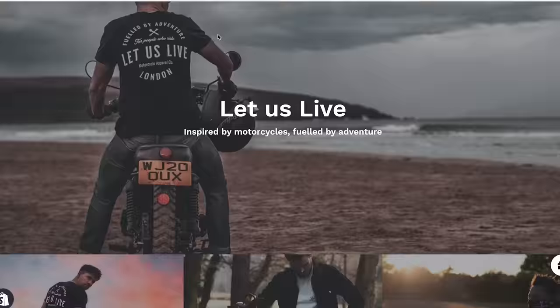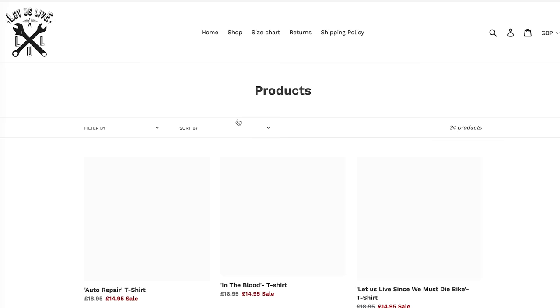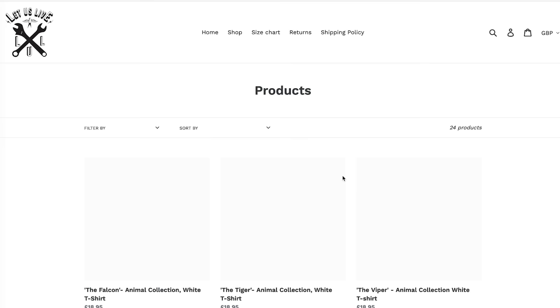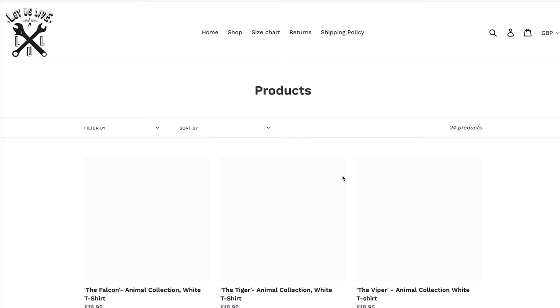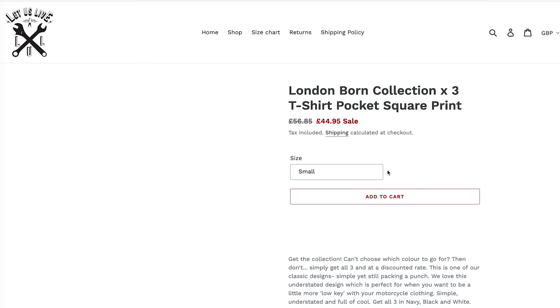I hope this video has been informative and helped you out if you're thinking about booking a seat instead of a cabin — hopefully it's answered some of your questions and you know what to expect. If you haven't yet checked out the Let Us Live website, go to www.letuslive.co.uk — it's a website inspired by motorcycles and adventure. Put 'Tony Reviews' in the checkout and you get a little discount. Until next time — safe riding, safe driving, happy adventures, and I'll see you in the next one.